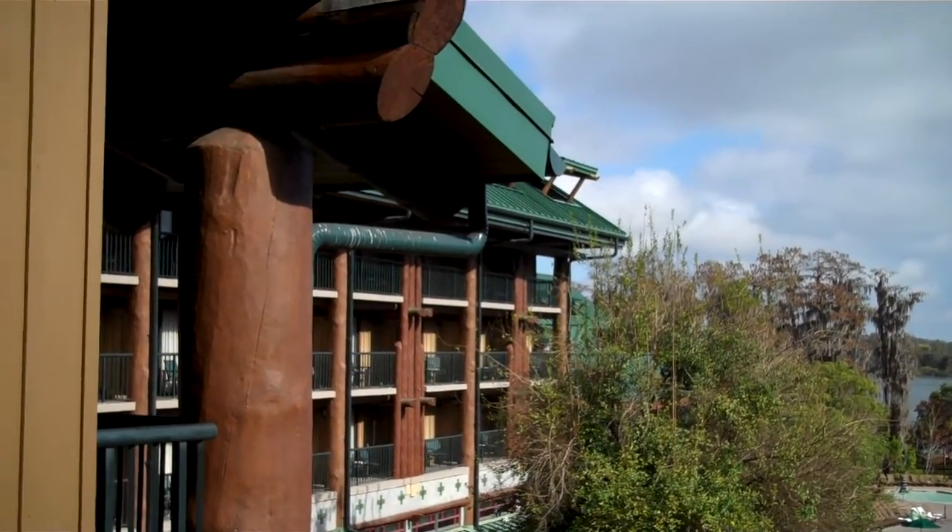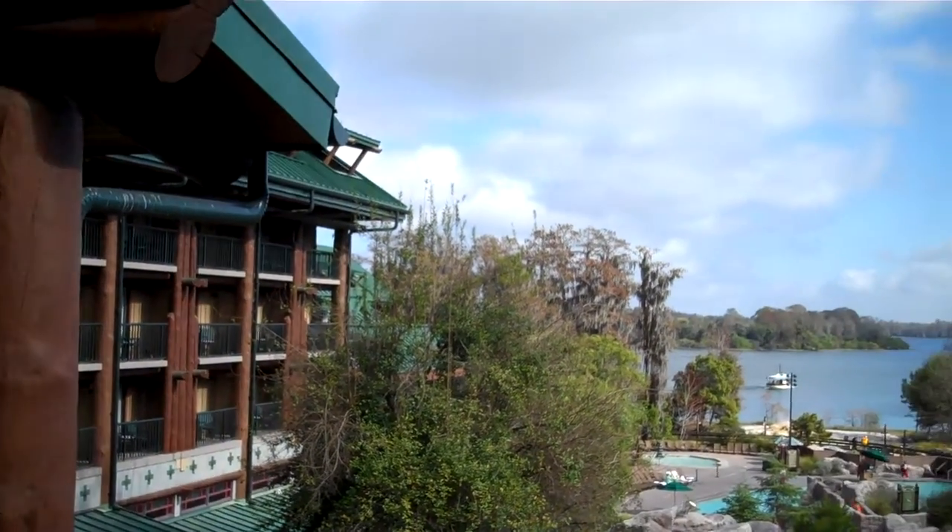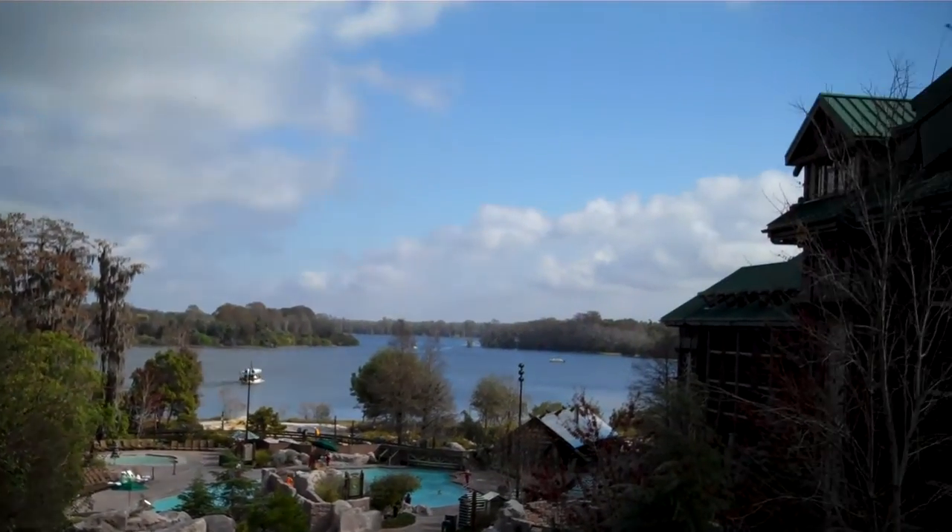You can see the beautiful exterior of the resort. You'll notice that each room does have a balcony, so you can just sit outside and enjoy the relaxing atmosphere.